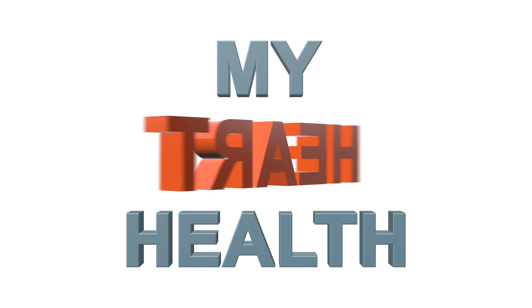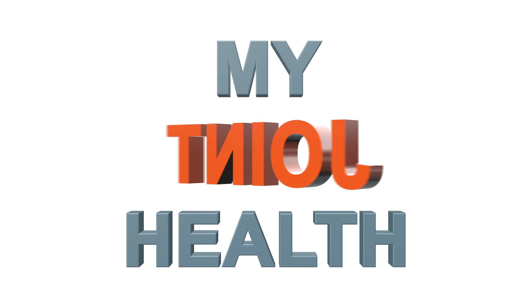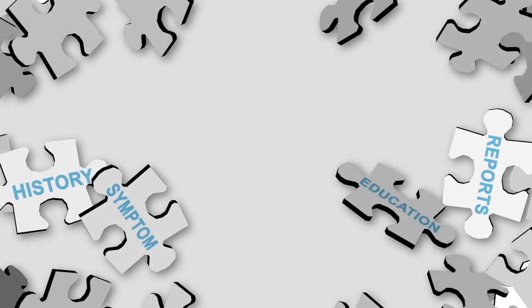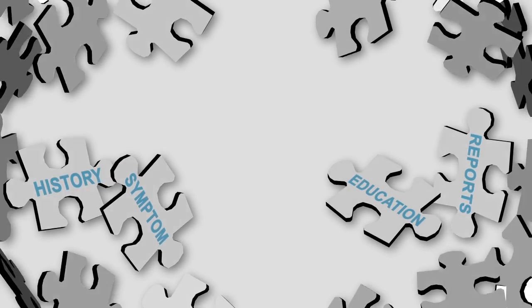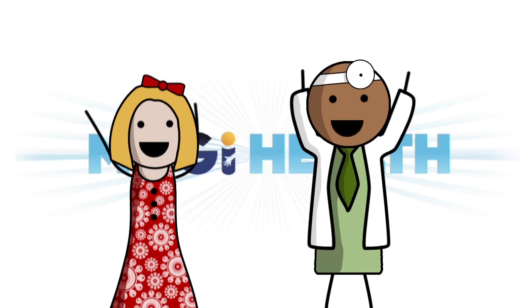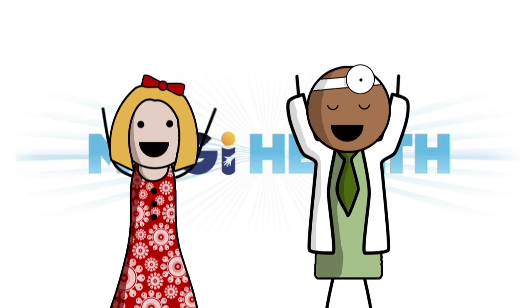My GI Health is a model for new systems to link patients and their doctors. Whatever the condition, gastrointestinal or otherwise, the system can be used to understand patients better and empower them like never before. There are other systems out there that do bits and pieces of this, but no other system brings all the pieces together to solve the puzzle. The realities of modern healthcare often pull patients and doctors apart — My GI Health uses technology to bring patients and doctors closer together.